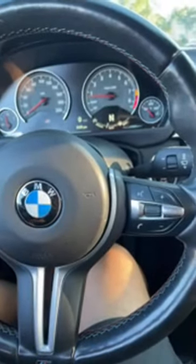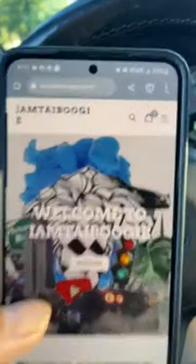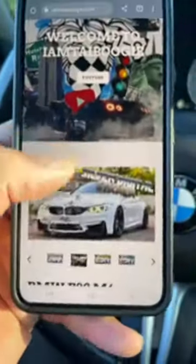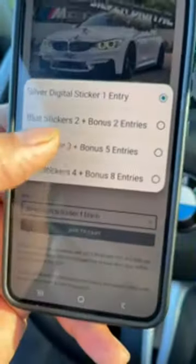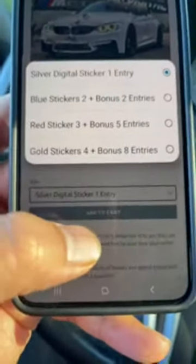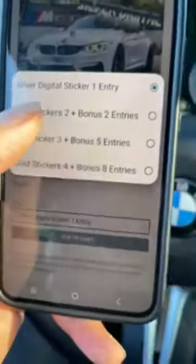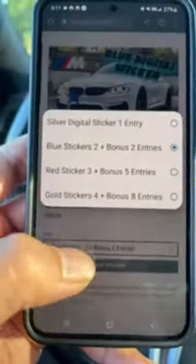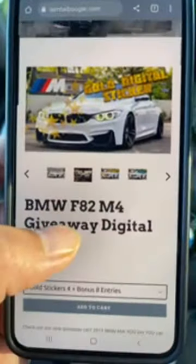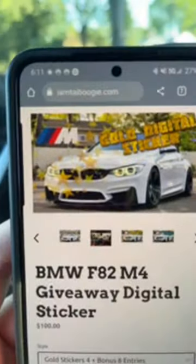Disregard anything else on the browser — I'm human. It's iamtopboogie.com. Right here, guys. You buy the digital sticker, click the drop-down menu. Blue sticker — it tells you right here. If you want to buy two stickers you get two extra free. Don't buy the gold sticker — the blue sticker is the best bang for your buck. www.iamtopboogie.com.